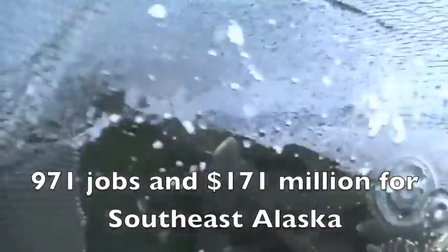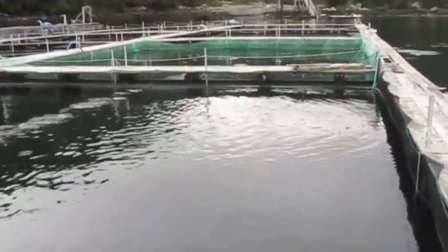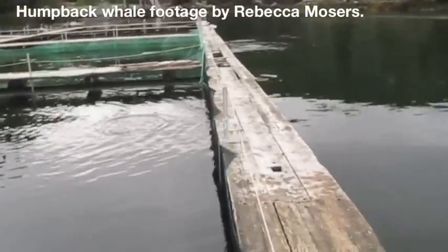These salmon will return to spawn and be caught by fishermen. Unfortunately, humans aren't the only ones who love salmon. Humpback whales have discovered that during hatchery releases, millions of fish fill the water, setting the table for an all-you-can-eat buffet.